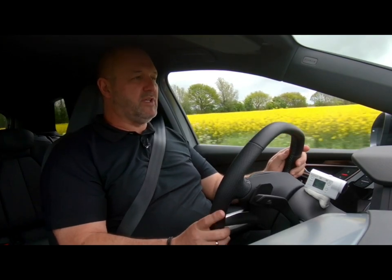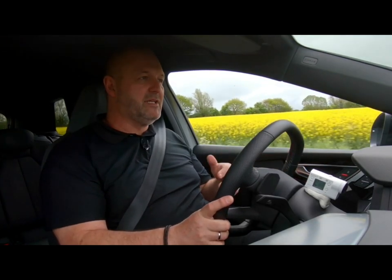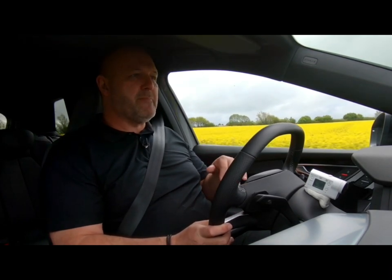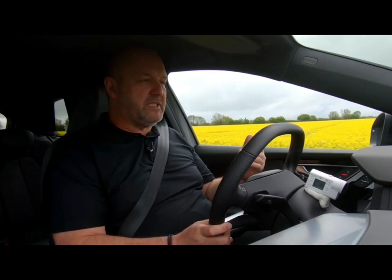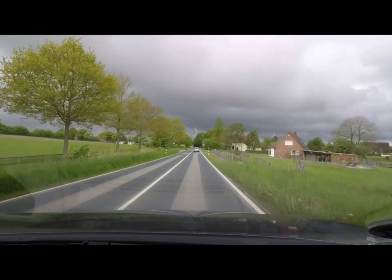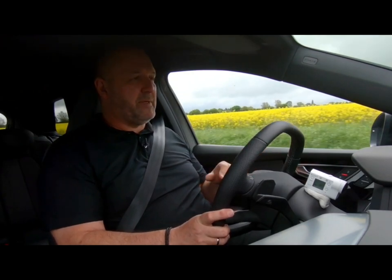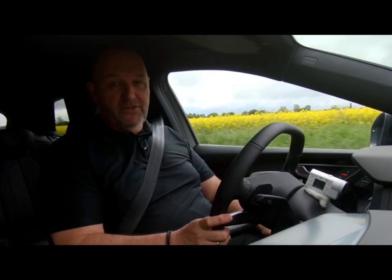If you're interested in a Q4 e-tron, you have to expect a price here in Germany starting at about 43,000 euros. The middle version, the Q4 40 e-tron, starts at 47,500. And if you want the top one — the car we're driving — then you have to expect something around 53,000.